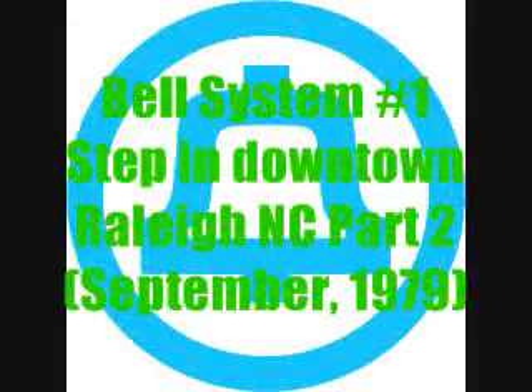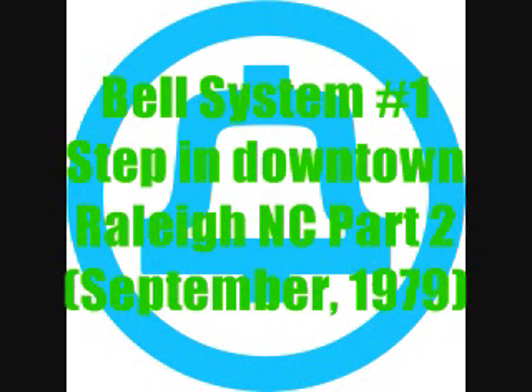I'm never going to forget the first time I experienced step-by-step. In the New York City area, there is no step-by-step on pay phones and home phones. So it was quite a novelty when I first ran into it in Atlanta.